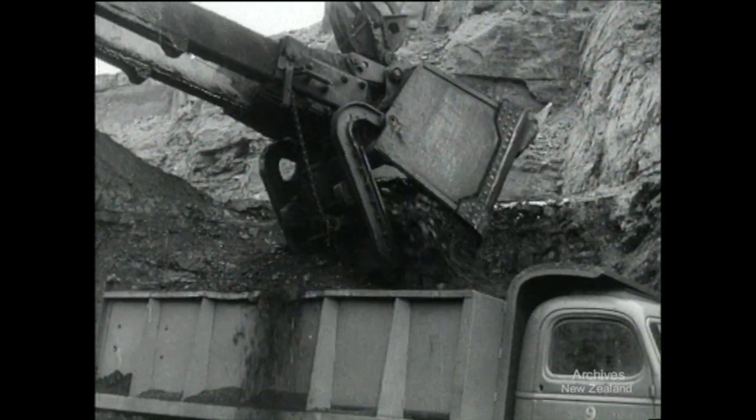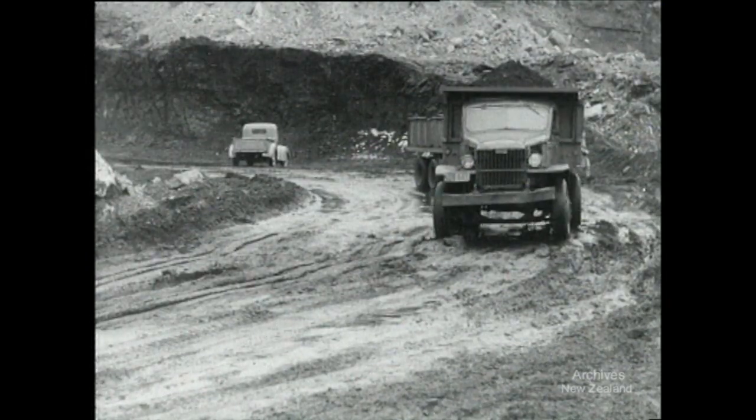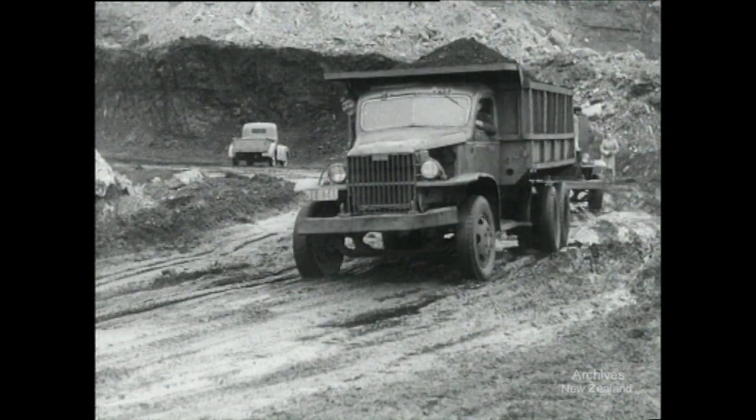Wet or fine, the mining of open cast coal goes on. As soon as one truck is filled another is ready to take its place. Every day approximately 170 truckloads move off from here.